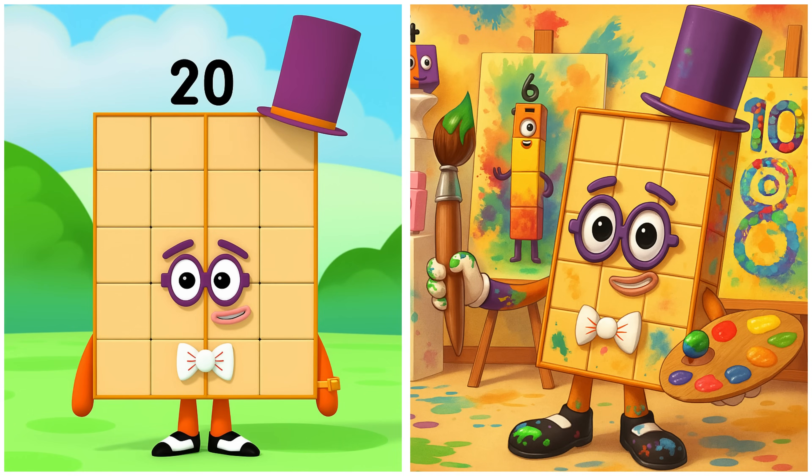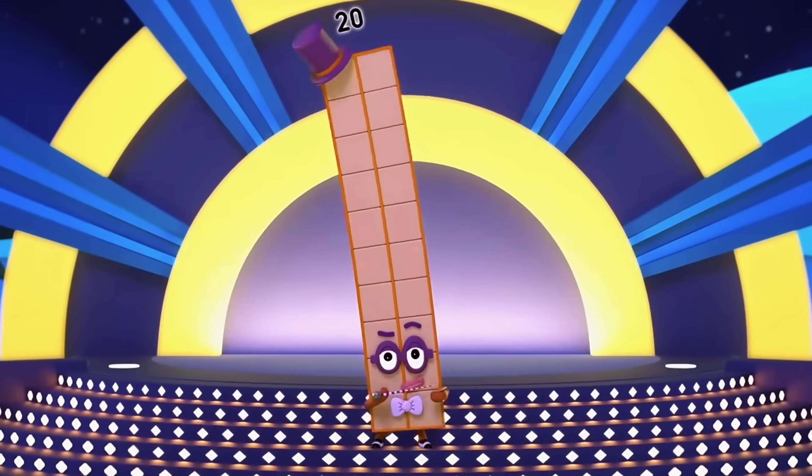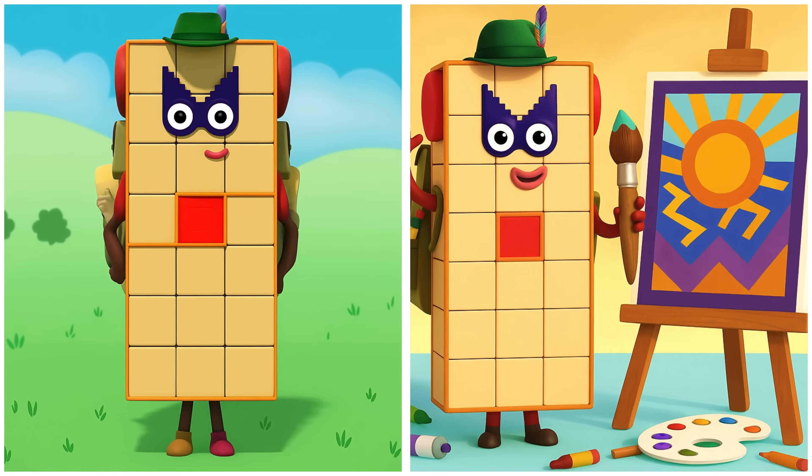Twenty is painting a giant canvas. I love to dance! Twenty-one is sketching fun shapes.